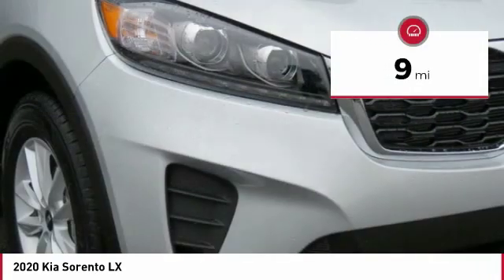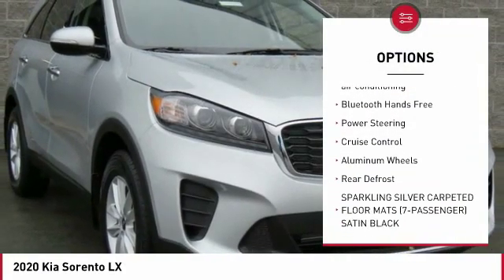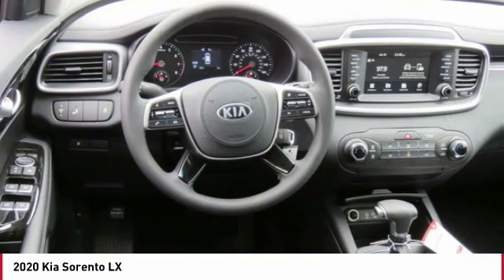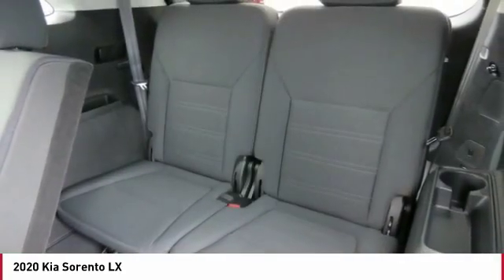Here are some of this vehicle's great options: third row seat, backup camera, anti-lock braking system, traction control, air conditioning, Bluetooth wireless data link for hands-free phone, power steering, cruise control, aluminum wheels, rear defrost. Come take a test drive today.